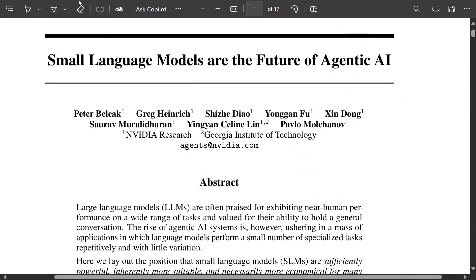Hi everyone, welcome back to Data Science in a Pocket. Today we are discussing a very important paper by NVIDIA — 'Small Language Models Are the Future of Agentic AI.' This paper has been released recently and is trending now, because it says that you don't require a very huge LLM for agentic AI. Let's get started.